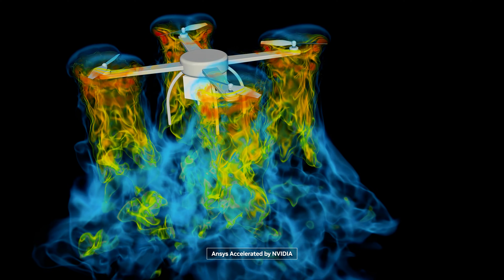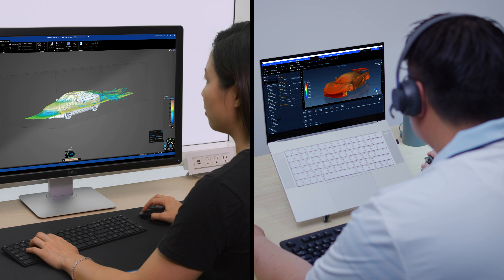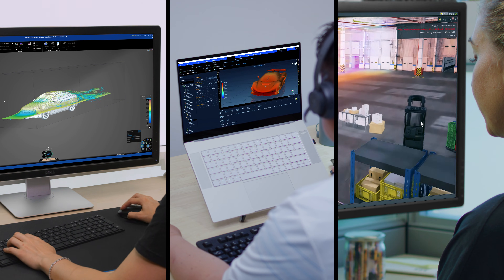As I look into the future, I see a really bright partnership between ANSYS and NVIDIA. What the two companies are doing together is really helping engineers and scientists innovate, and that innovation is going to bring real positive change to the world.